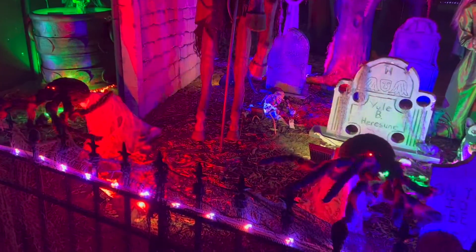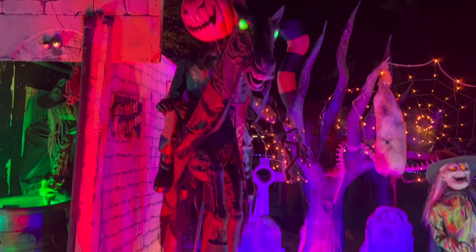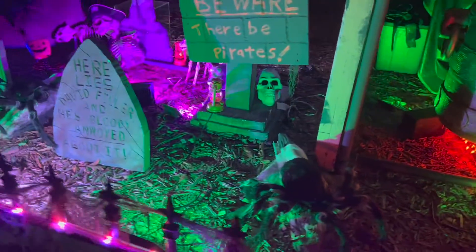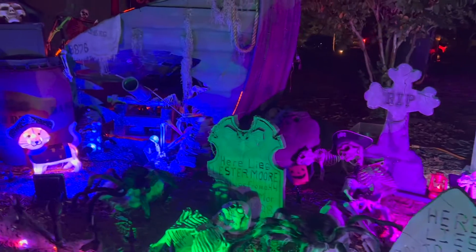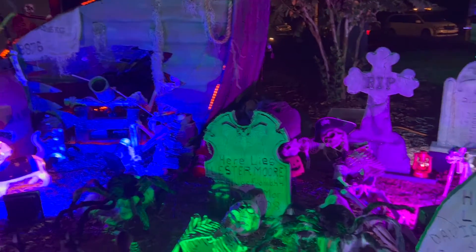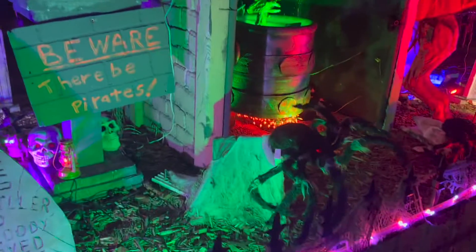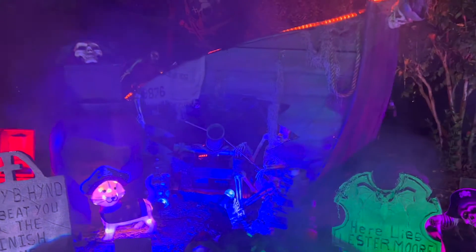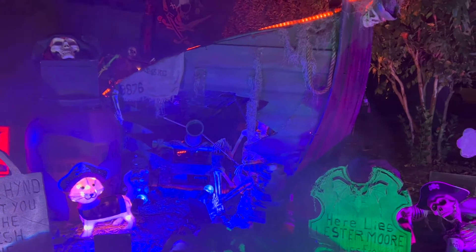OMG guys, it just jumped out. It jumped out again. Guys, that scared me so bad.